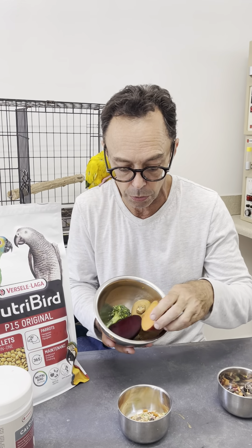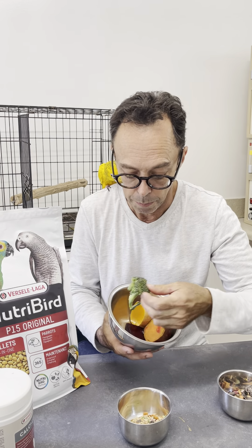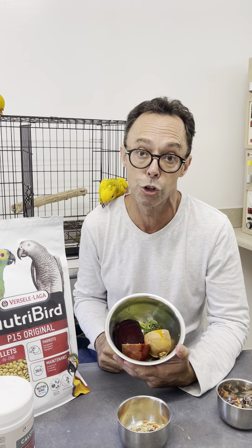First, we want to focus on vegetables — steamed sweet potato, squash, broccoli, beets, carrots. We want to make sure that this represents about 30 to 40% of the diet. We want to avoid fruits because parrots have not really evolved to handle the sugar in fruits. We want to focus on vegetables, which are far more nutritious.